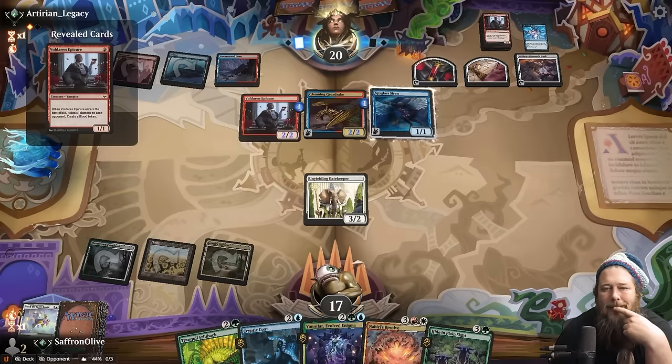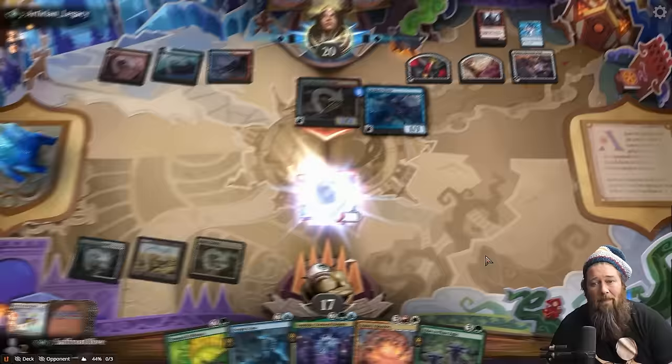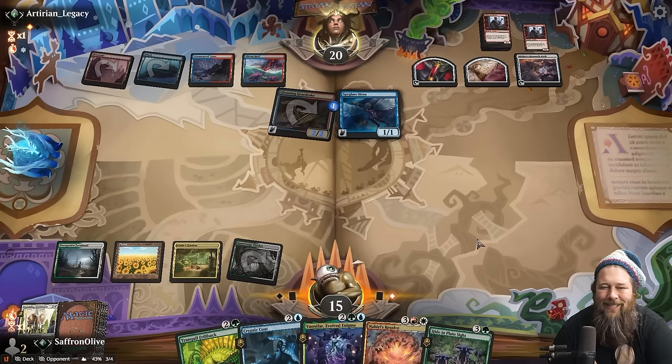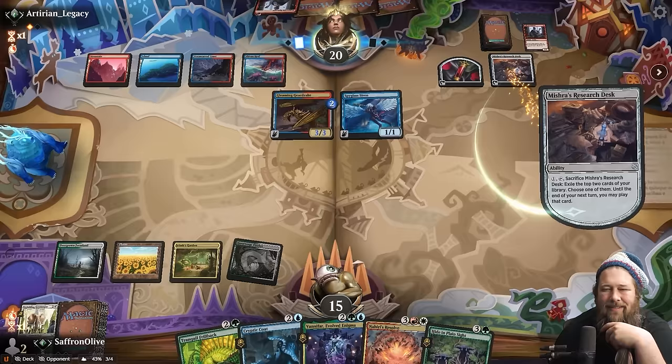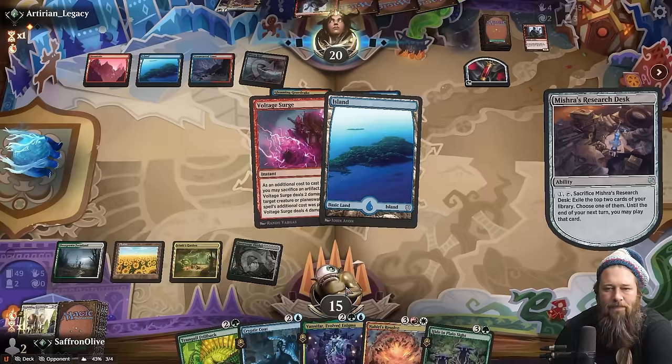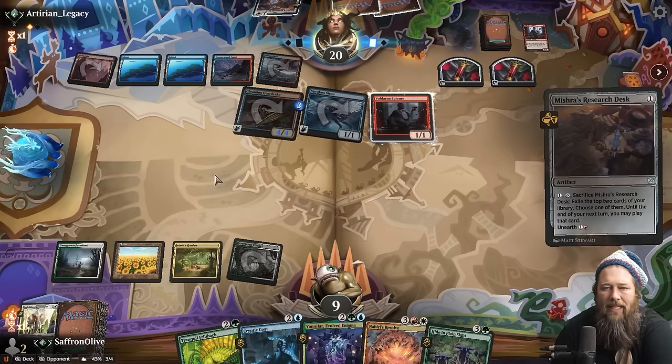Opponent exiles and backs it up. We take the Werefox — that resolves first, gets rid of the Etali. Opponent has to sack the Gatekeeper or Kaya, so they sac the Gatekeeper. Wish we had red mana — Nahiri's Resolve is going to be pretty good, everything reanimating with haste. We don't want to get hit by more Breach reanimation. Opponent drawing more Breaches would be bad. We can't flip the Shielded Rider — I learned that lesson: if you flip your opponent's Shielded Rider, they get the backside. Opponent goes double reanimation — we flicker out the token. What a crazy game!